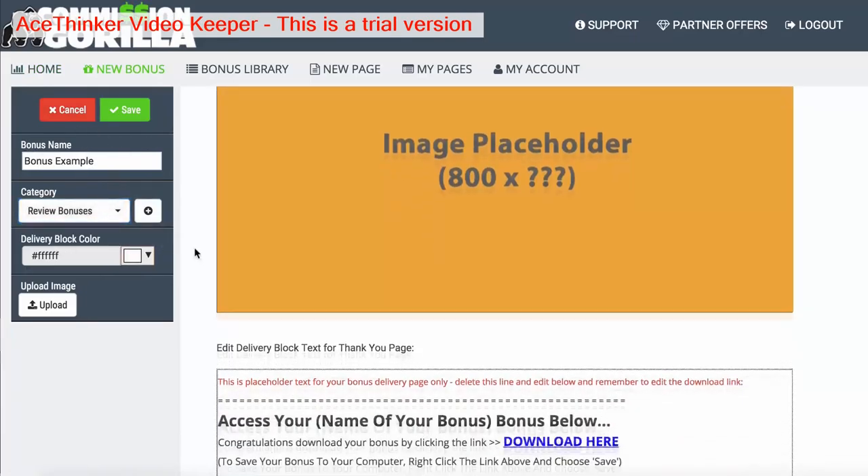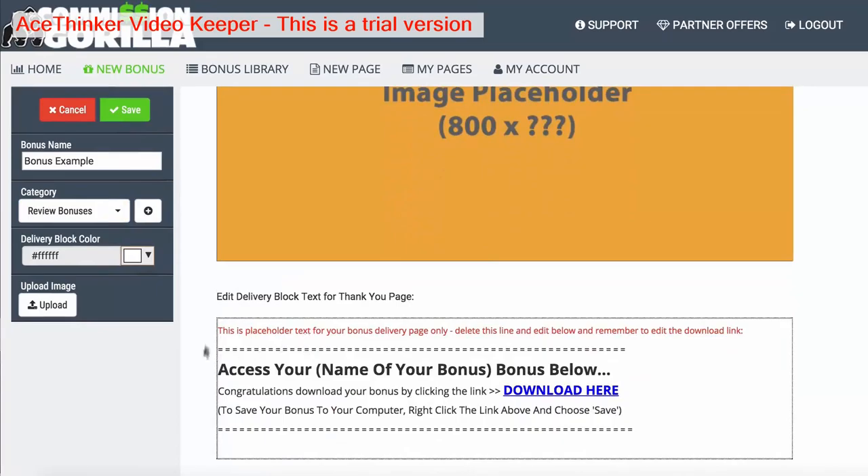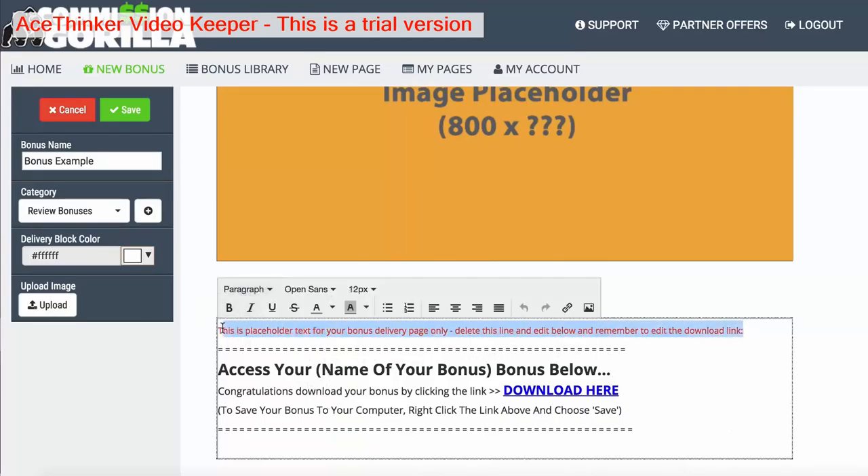The delivery block is referring to what would actually show up on the thank you page after your viewer or customer has purchased from you. When they go to the delivery page they would actually see this block there. You can go in and edit all of this — for example, we can get rid of this text.